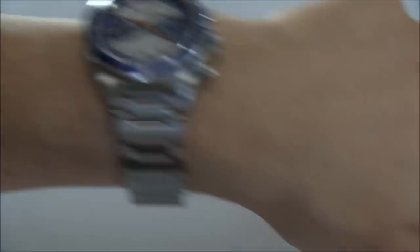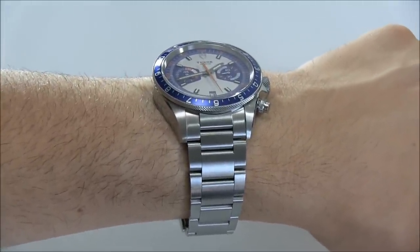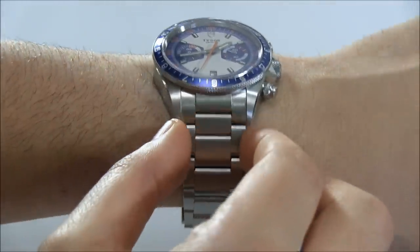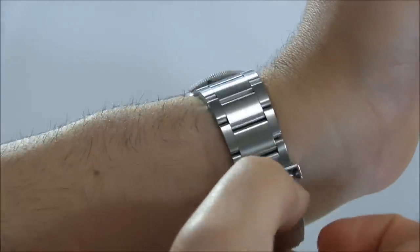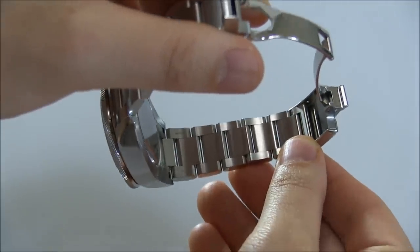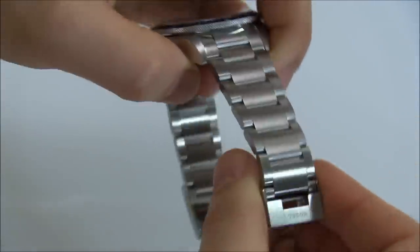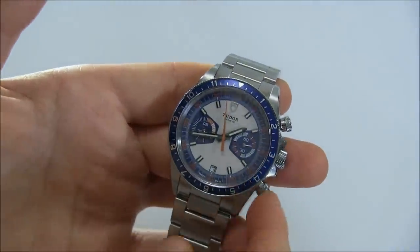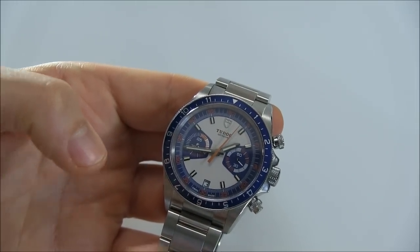I wanted to mention that the strap just comes with the watch — it's not like you have to choose either the bracelet or the strap. You buy it and it comes with both, so you can freely change. Rolex of course is known for its bracelets and this is no disappointment. You have a nice slight taper, the deployant is good and relatively clean, with a safety clasp. The finishing on the metal and the brushing is very very good, and these components are all made in-house at Rolex, so the metal and polishing are just top-notch.